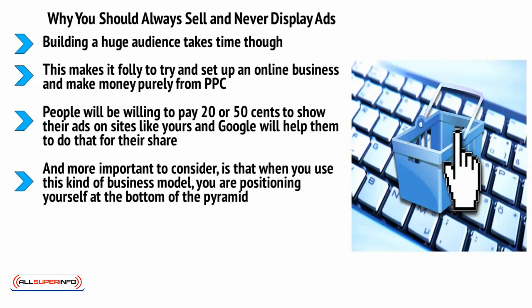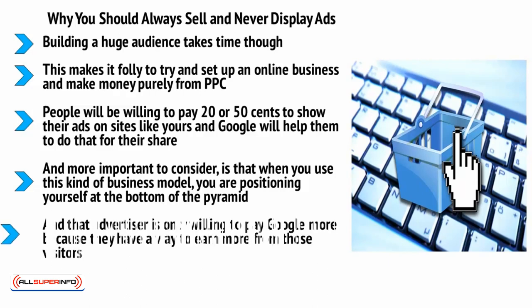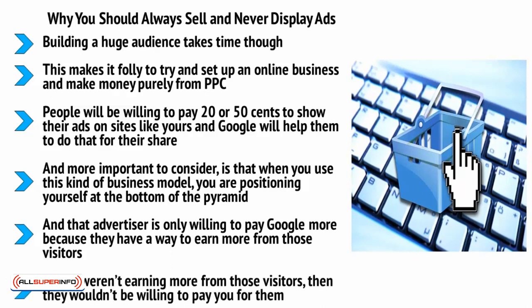More importantly, when you use this business model you are positioning yourself at the bottom of the pyramid. Google is paying you to show those ads because an advertiser is paying them more, and that advertiser is only willing to pay more because they have a way to earn even more from those visitors — chances are they're selling a digital product for several hundred dollars while you earn a few cents. And each time someone clicks on one of those ads, you are losing them as a customer and sending them away from your brand. This is the opposite of good business.